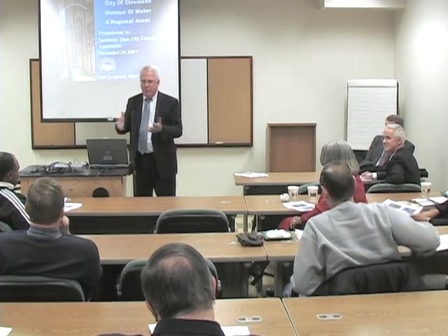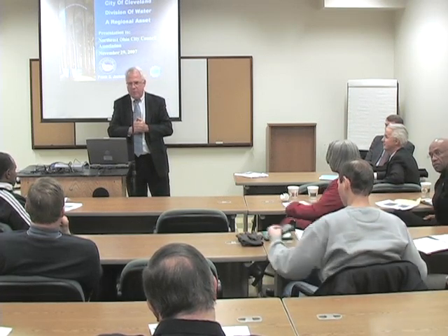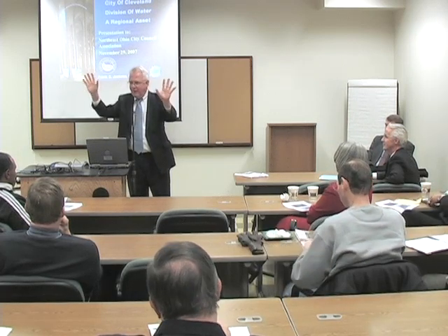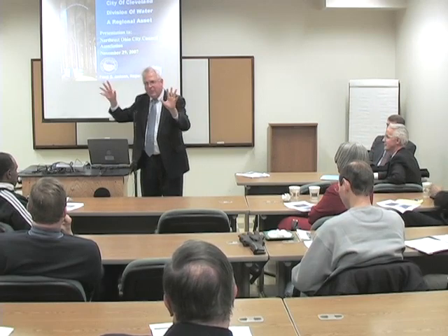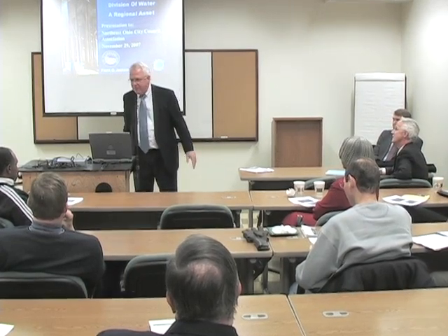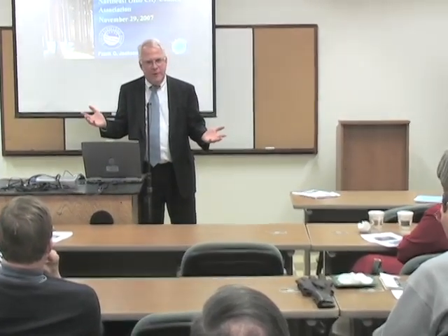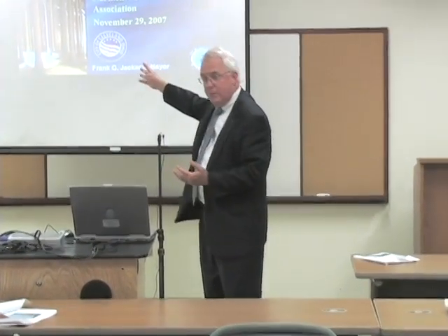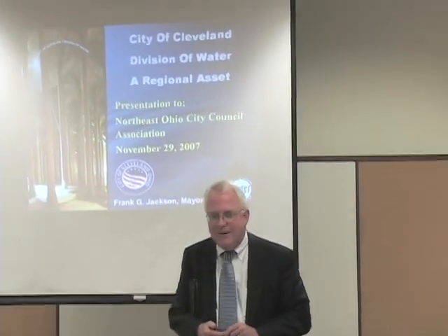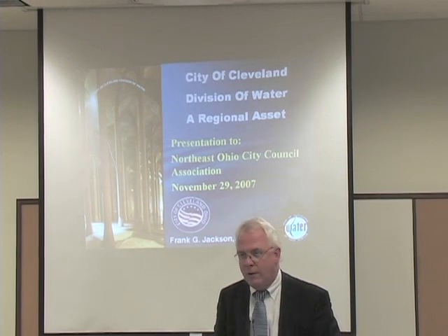One of the most remarkable features of this facility is the treated water reservoir, which is under the lawn in the backyard. It looks like about six football fields out there, and underneath it is the largest underground storage reservoir in the United States. The picture on the left shows what the inside of it looks like. It's only been drained twice that we know of, and I was fortunate enough to get inside when it was drained in 1994, the last time.